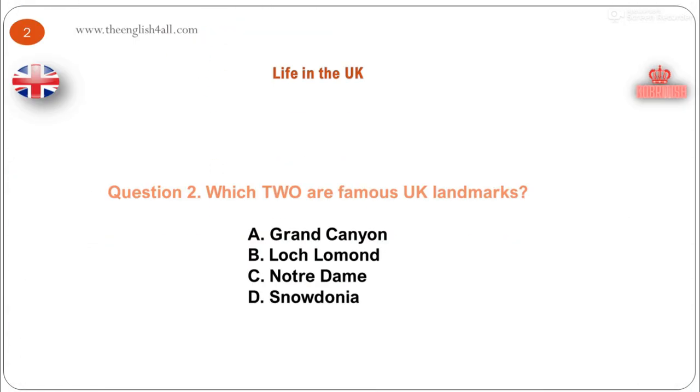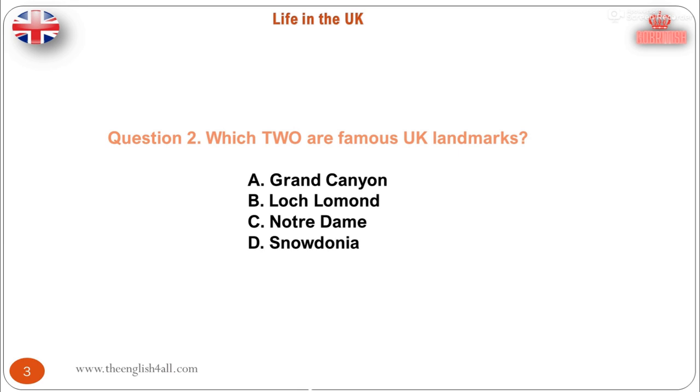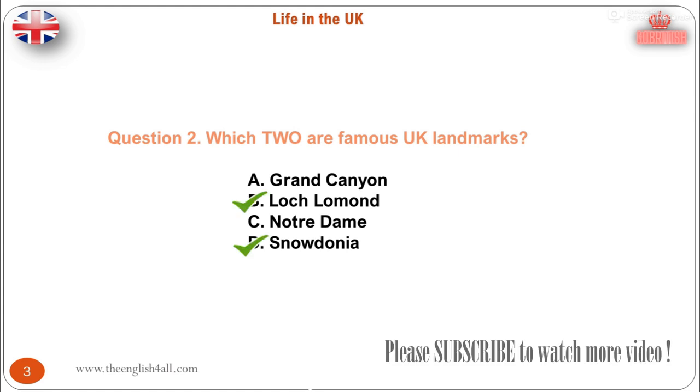Question 2. Which two are famous UK landmarks? A. Grand Canyon. B. Loch Lomond. C. Notre Dame. D. Snowdonia. The correct answer is: Loch Lomond and Snowdonia. Snowdonia is a national park in North Wales, covering an area of 838 square miles. Its most well-known landmark is Snowdon, the highest mountain in Wales. Loch Lomond and the Trossachs National Park covers 720 square miles in the west of Scotland. Loch Lomond is the largest expanse of fresh water in mainland Britain and probably the best known part of the park.